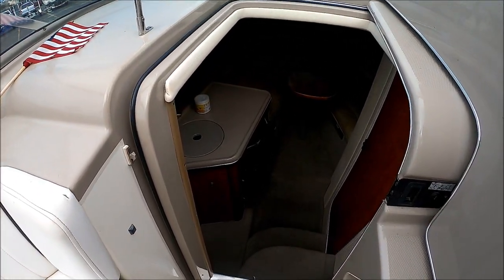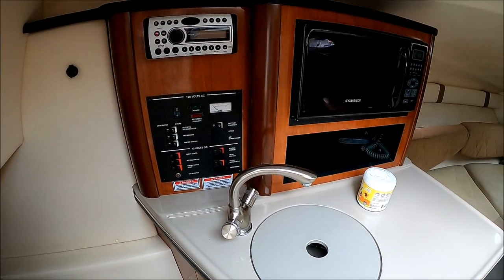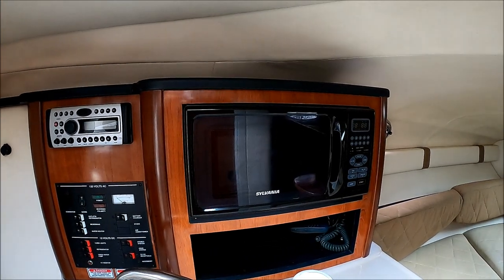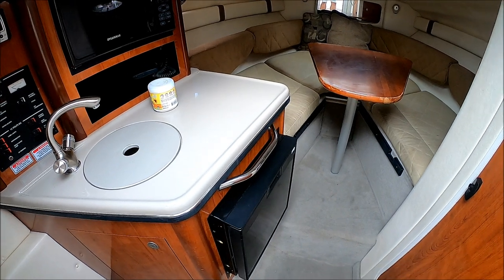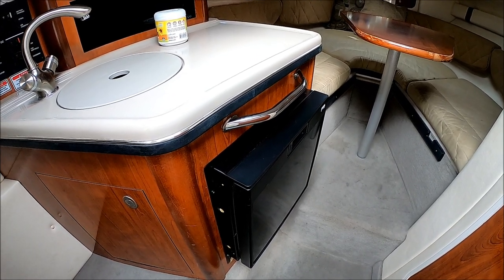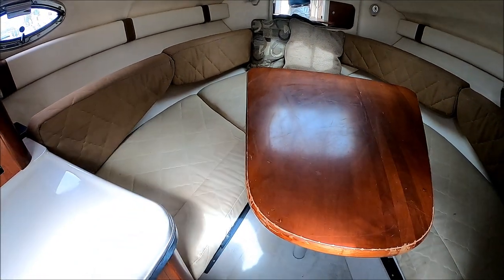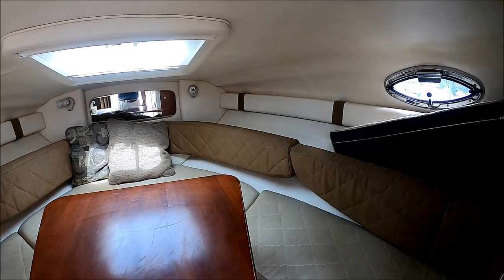We enter the cabin through this center sliding door, down a few steps. Immediately to port we have our power panel — 12 volt and 120 volt right there. We also have our Clarion stereo, microwave, and a good-size Corian countertop with a sink. There's no stove, so make reservations for dinner instead. We've got a refrigerator down below, nice wood touches there, and then our V-berth is right up here. There's a nice table — notice the slant on it so we can easily access the sides. We've got padded gunnel storage right there.